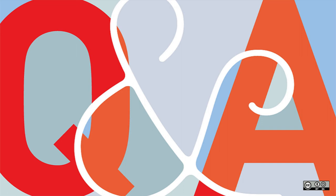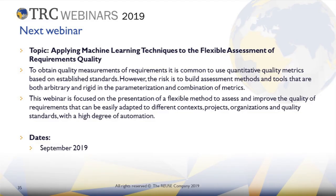I'll give you a couple of minutes to write down your questions, and meanwhile I'll tell you about our next webinar: "Applying Machine Learning Techniques to the Flexible Assessment of Requirements Quality." To obtain quality measurements of requirements, it is common to use quantitative quality metrics based on established standards; however, the risk is to build assessment methods and tools that are both arbitrary and rigid in the parameterization and combination of metrics. This webinar is focused on a flexible method to assess and improve requirements quality that can be easily adapted to different contexts, projects, organizations and quality standards with a high degree of automation. The date will be the second half of September.